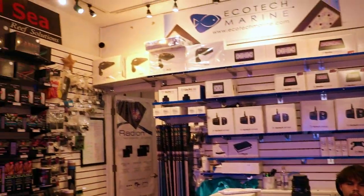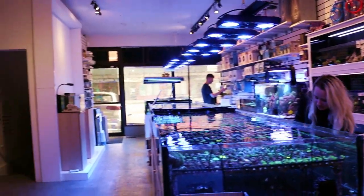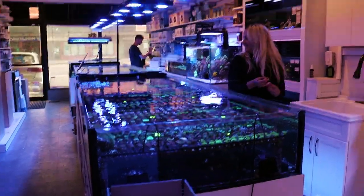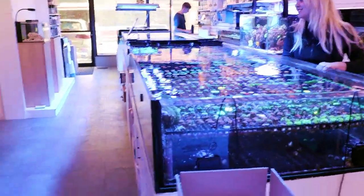Who else is here? We got Matt today, we have Diggs today, we got Mike today. This is a store in Toronto that specializes in saltwater aquariums. And what are we doing today? We're catching a filefish.